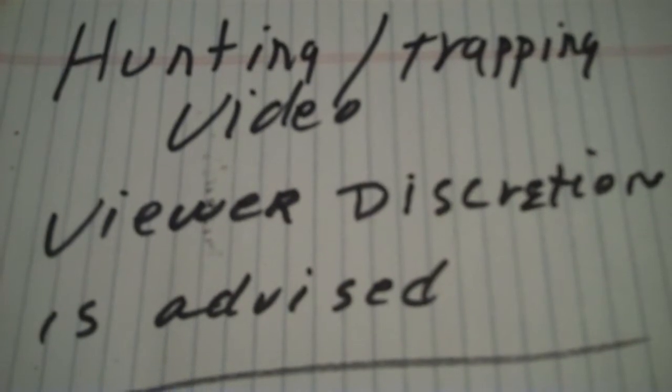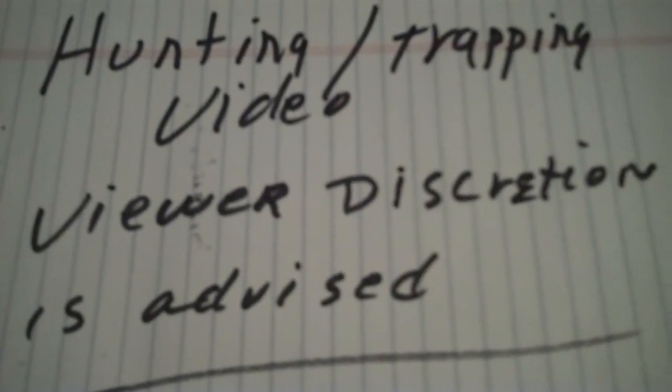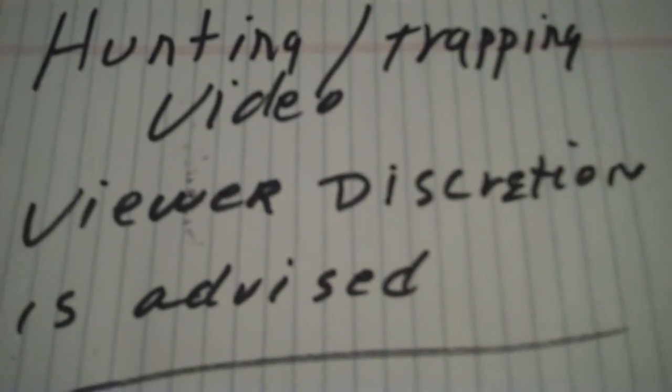This is a hunting or trapping video. Some scenes may not be appropriate for some people. Your discretion is advised.